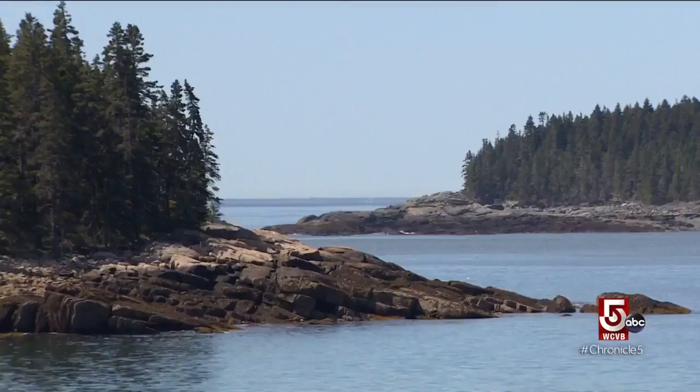If the Schoodic Peninsula has an unofficial ambassador, it might just be Larry Smith. He says you won't find a better place to have a home, and he wouldn't want to live anywhere else. Smith is a property manager for some of the larger estates in the area, but he's invited us out to one of his smaller properties.